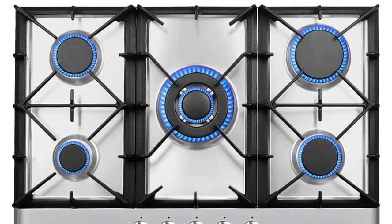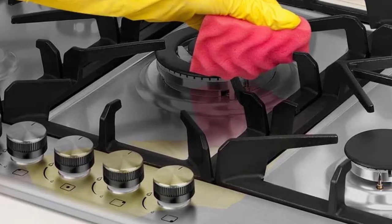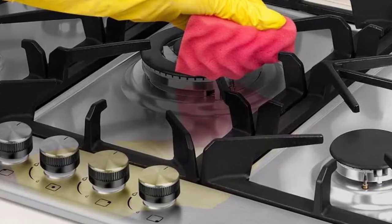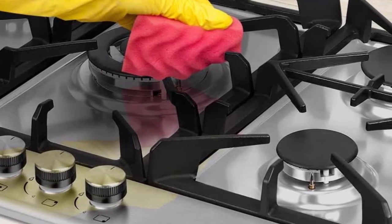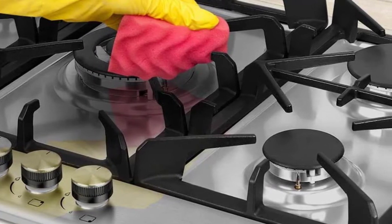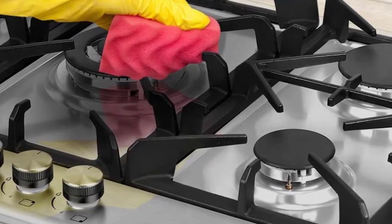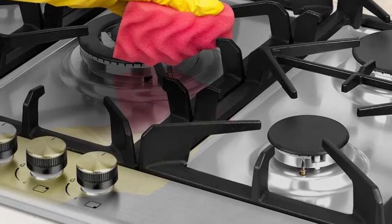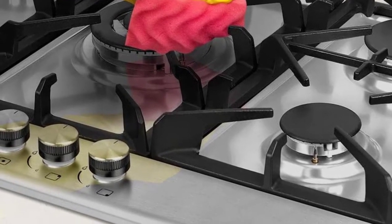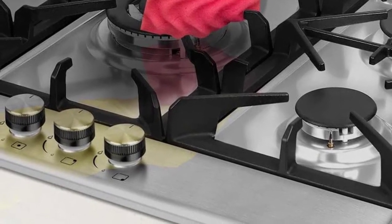Looking for a top-quality gas cooktop that can easily be converted to use with propane or natural gas? Look no further than the Thermomate 30-inch built-in gas cooktop. This powerful cooktop features 28,800 BTUs of total cooking power, making it perfect for powering through big meals. The durable 304 stainless steel surface is easy to clean, and the tough flat cast-iron cooking grates keep pots and pans stable. Plus, the stylish design will complement any kitchen decor.